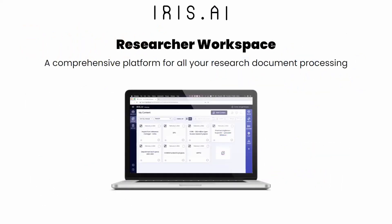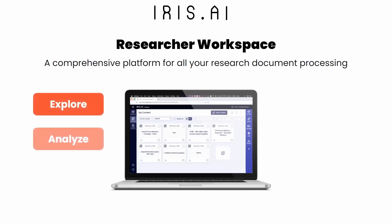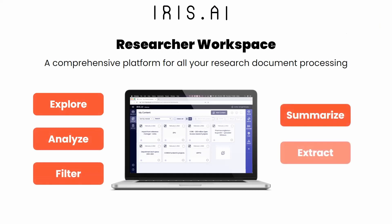Iris AI Researcher Workspace can ease this pain and help medical writers speed up their literature review process. The tool includes five modules — Explore, Analyze, Filter, Summarize, and Extract — that streamline the entire medical writing workflow.